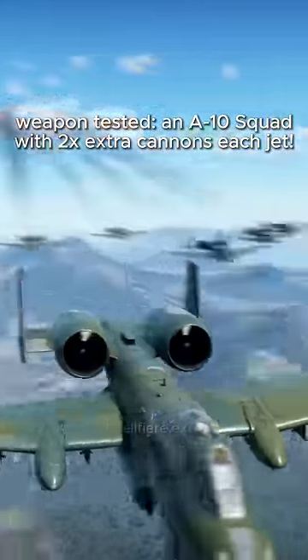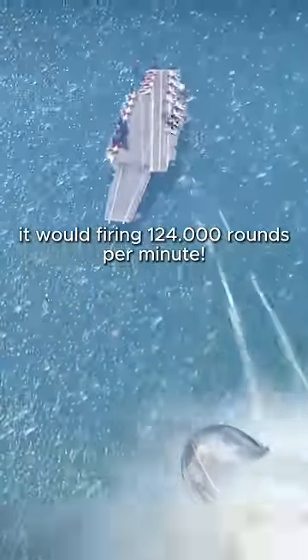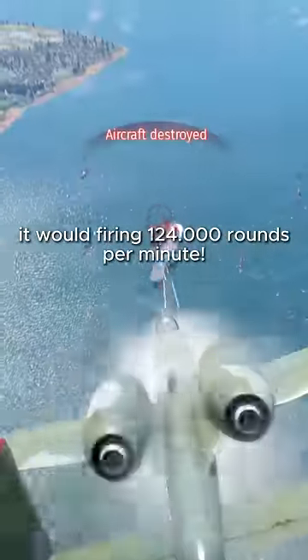Weapon testing: an A-10 squad with two extra cannons each jet. If every A-10 would shoot at the same time, it would fire 124,000 rounds per minute.